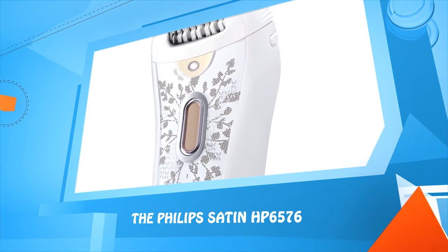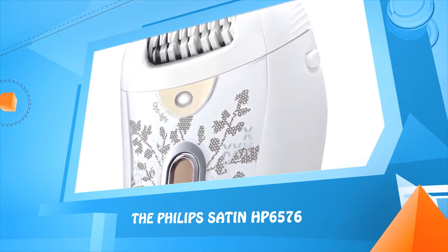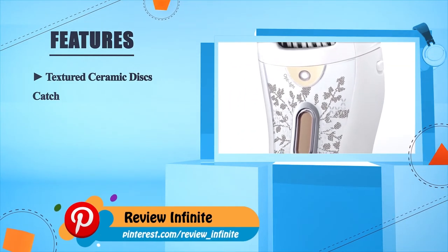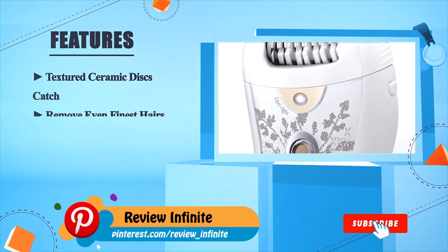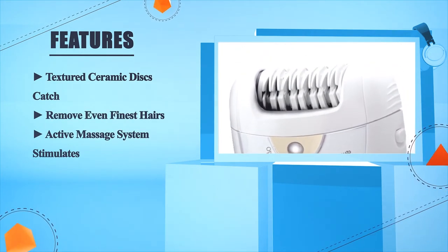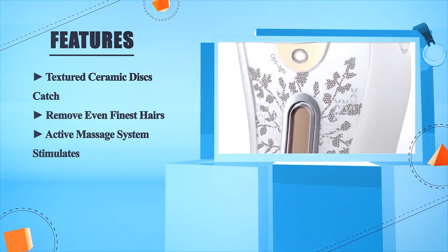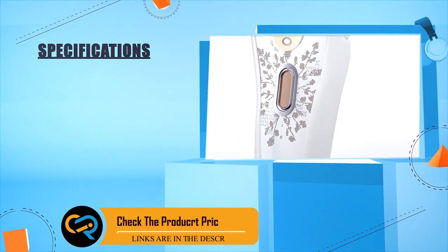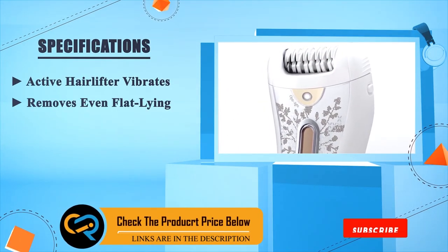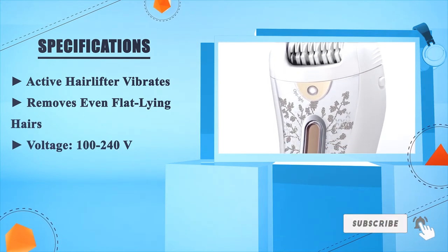Number one: the Philips Satin HP6576. Textured ceramic discs catch and remove even the finest hairs. Active massage system stimulates the skin for comfort. Active hair lifter vibrates to remove even flat-lying hairs. Voltage: 100 to 240 volts.